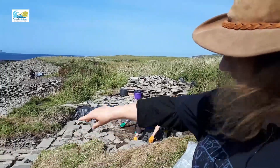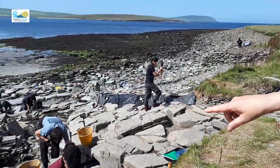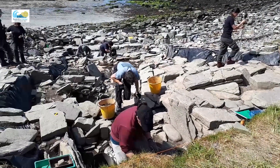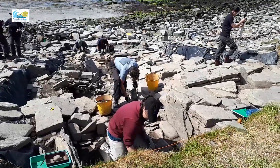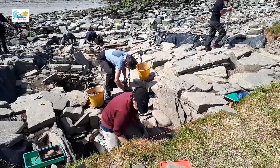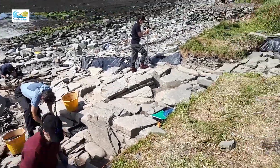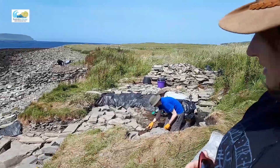So we've got quite late activity in this passageway here and what Jackie's doing at the moment is just taking away some of the rubble blocking here. I'm beginning to think we might have a souterrain. We have a blocked doorway where her foot is, coming round into this passageway, and that might explain why we've got all that later activity there.